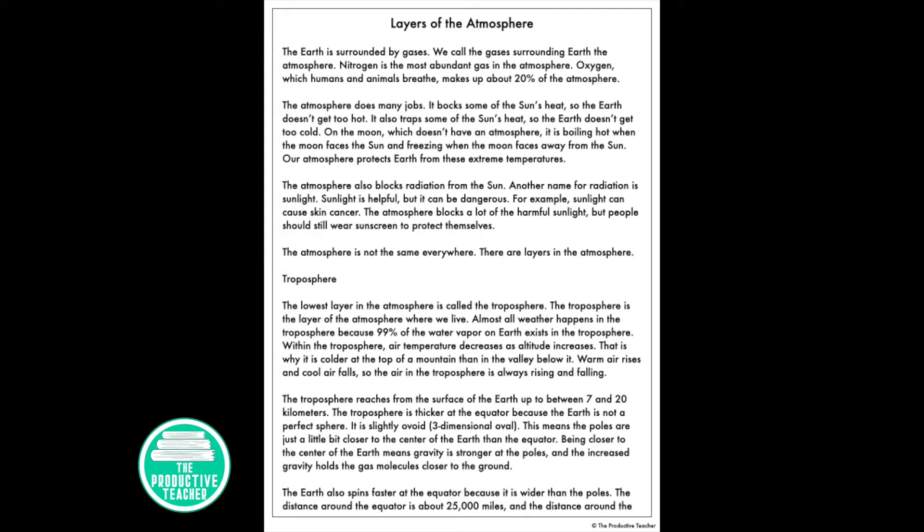The troposphere reaches between 7 and 20 kilometers above the surface of the Earth. The troposphere is thicker at the equator because the Earth is not a perfect sphere — it's slightly ovoid, a three-dimensional oval. This means the poles are just a little bit closer to the center of the Earth than the equator. Being closer to the center means gravity is stronger at the poles, and the increased gravity holds the gas molecules closer to the ground.